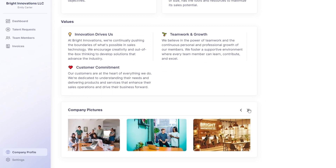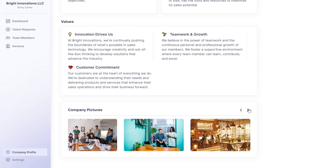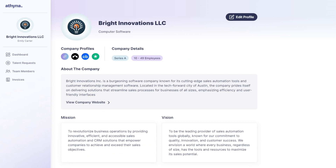Once you fill out all the sections, your company profile is complete. It's easy to make updates or changes in the future, so your profile can grow and evolve as your company does. By taking the time to thoroughly complete your company's profile, you not only enhance your visibility on Athena, but also increase the likelihood of attracting the right talent to join your team.